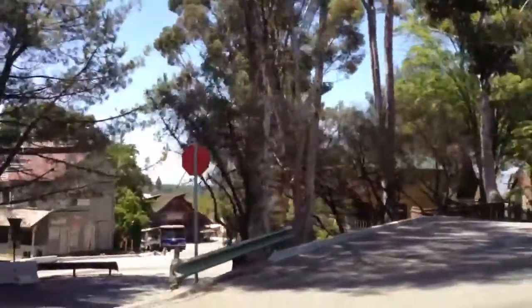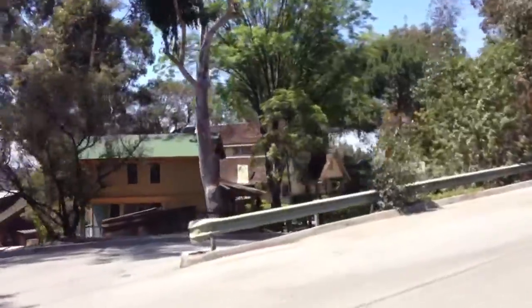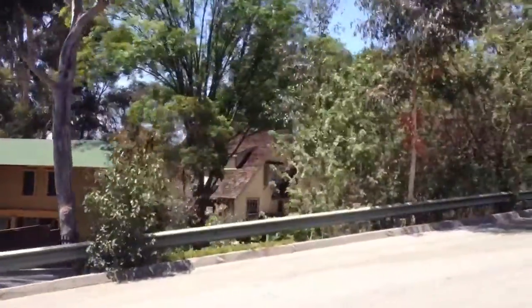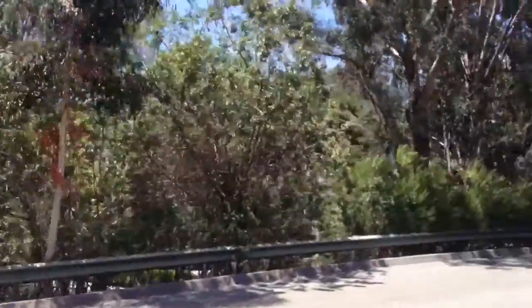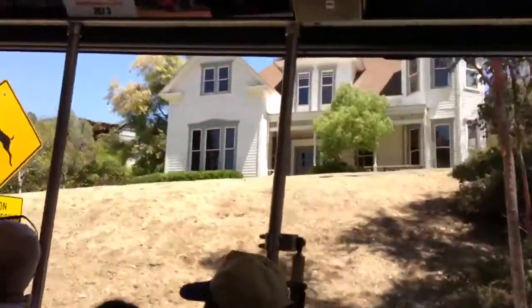Down below on your left side, Elm Street. All the homes on Elm Street are practical sets, built so we can film indoors or outdoors. The House for Home and Family is a practical set, and we have another great example of a practical set on your right side — the house.